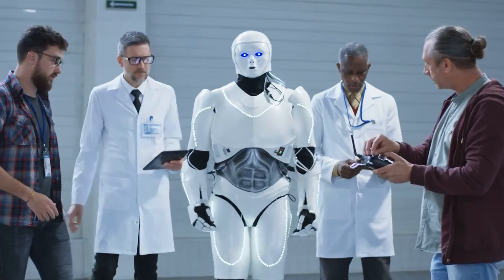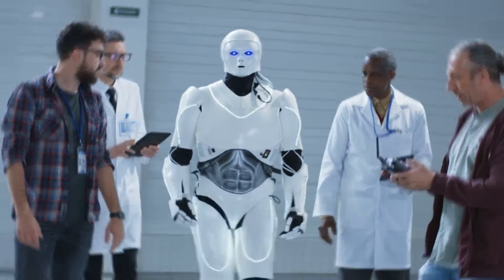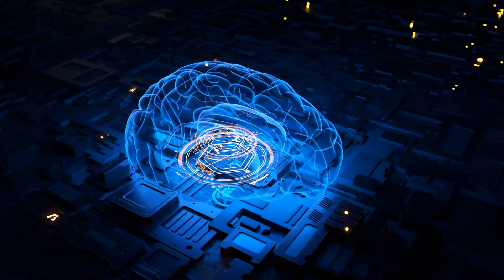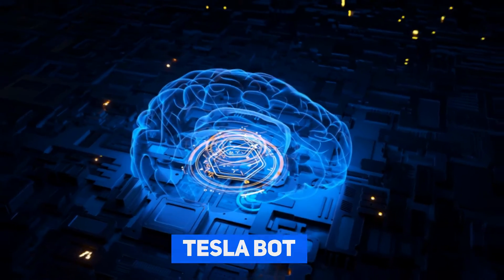At least he thinks it's possible. Today, we will be talking about the latest AI technology in Tesla used for Tesla's fleet of autonomous vehicles and the humanoid robot which they gave the name as TeslaBot.